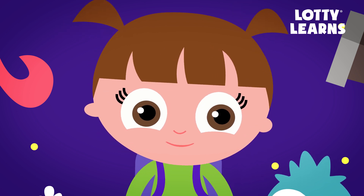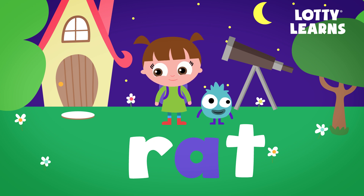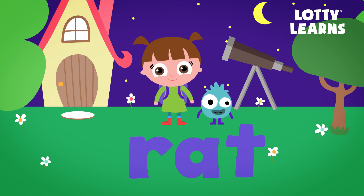Let me show you. This word has just one vowel, A, and it's not at the end. So that means the A will make the short A sound — A. R, A, T — rat.